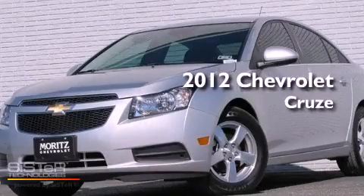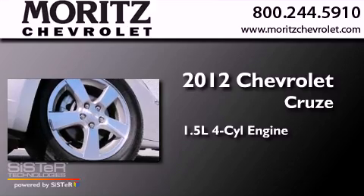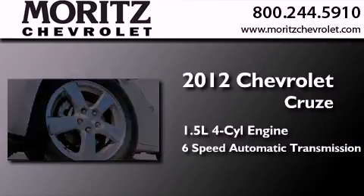This is a brand new 2012 Chevrolet Cruze. It features a 1.4-liter 4-cylinder engine and a 6-speed automatic transmission.